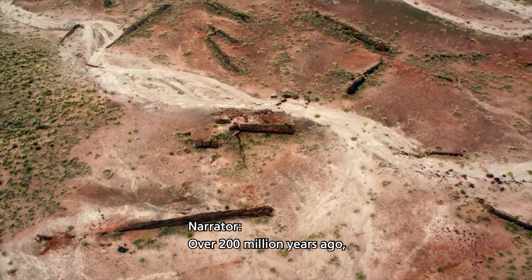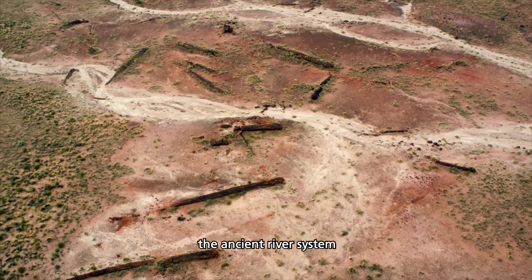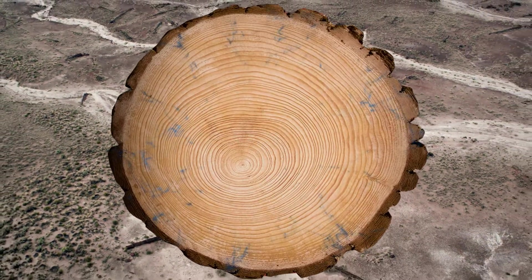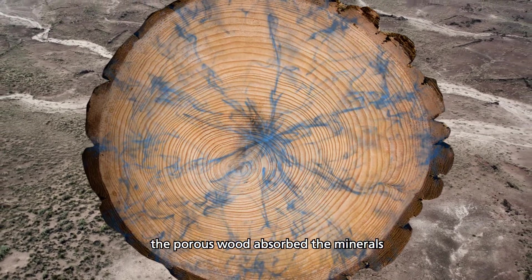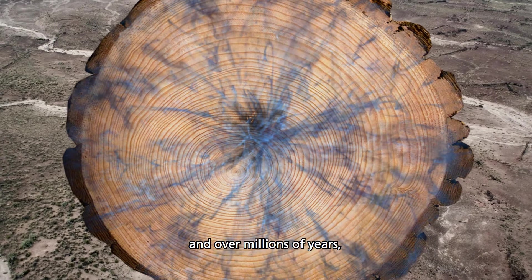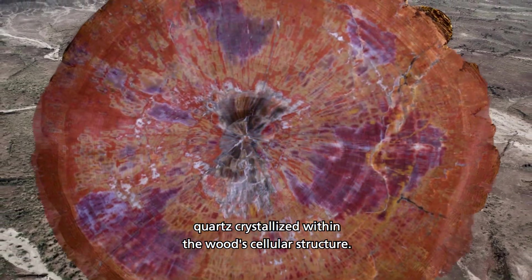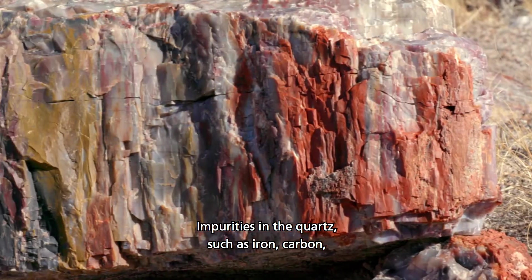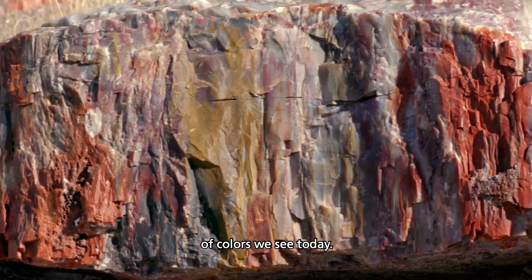Over 200 million years ago, toppled trees were buried in sediment along the ancient river system that used to flow through this land. Instead of decomposing, the porous wood absorbed the minerals from the silica-laden water, and over millions of years, quartz crystallized within the wood's cellular structure. Impurities in the quartz — such as iron, carbon, and manganese — created the rainbow of colors we see today.